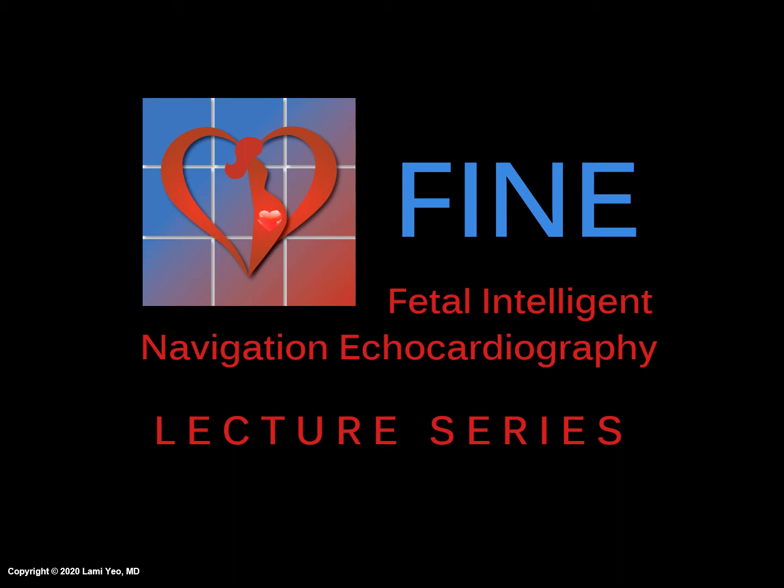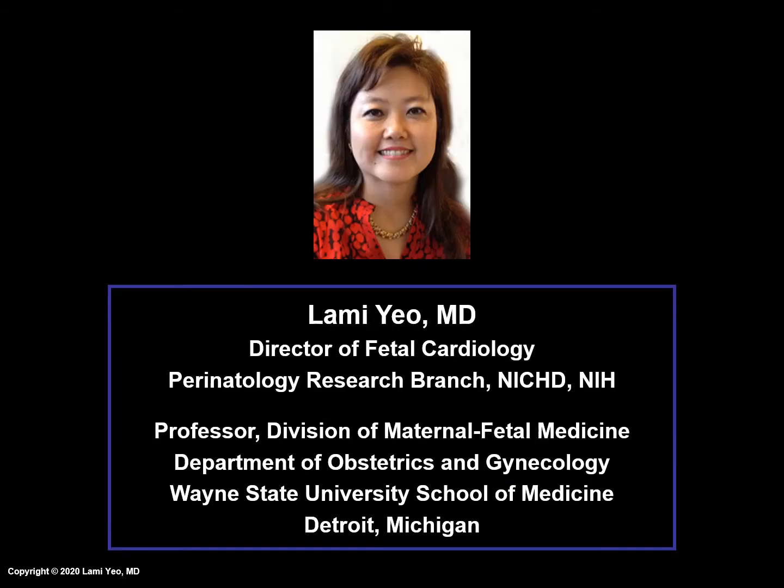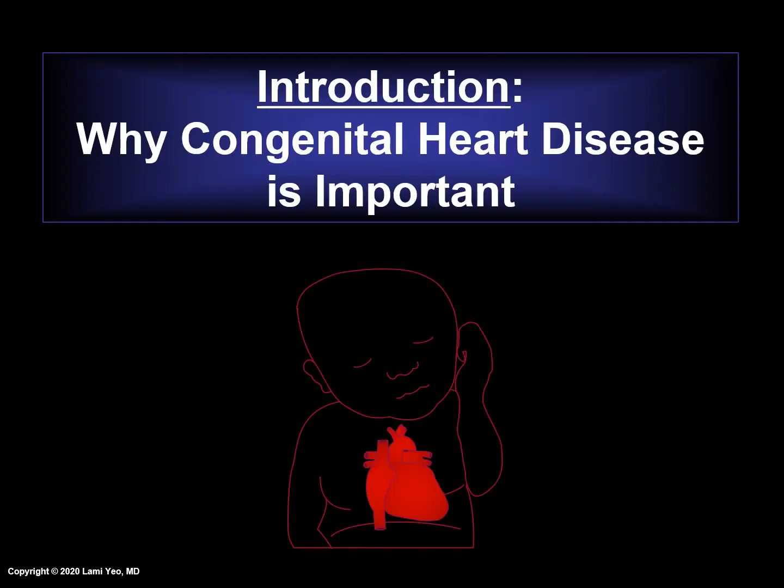Welcome to the FINE Lecture Series. On behalf of the Perinatology Research Branch of NICHD and the National Institutes of Health, my name is Lamy Yeo and I am one of the developers of FINE. This lecture is an introduction to why congenital heart disease is important. The purpose of this presentation is to provide background on the importance of congenital heart disease, explain why sonographic examination of the fetal heart is necessary, and discuss why congenital heart disease is the most difficult of all congenital anomalies to diagnose prenatally.